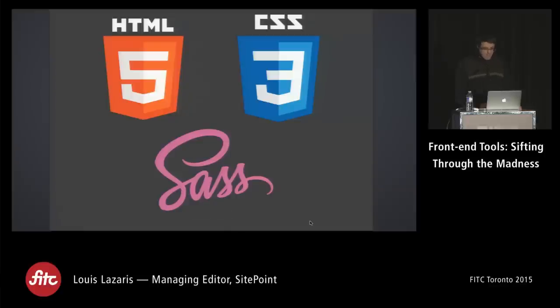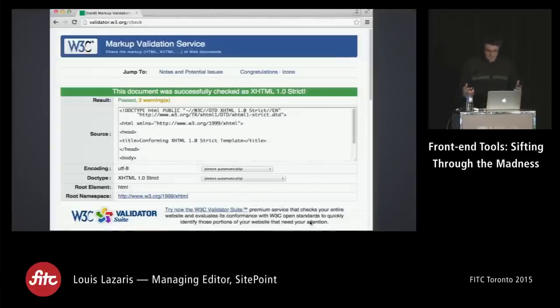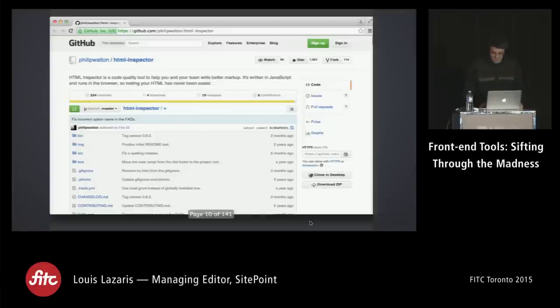Let's look at some HTML, CSS, and Sass tools. Did anyone used to do XHTML websites? We used to do validation, but I don't think any of my websites validate today. It's not extremely practical — you can have a few validation errors and your page will run just fine in all browsers. So I'll show you a couple of tools that are much more superior to or a replacement for the validator.